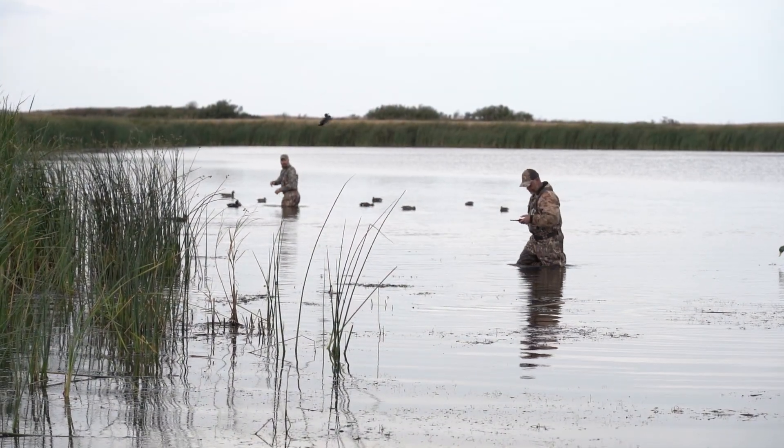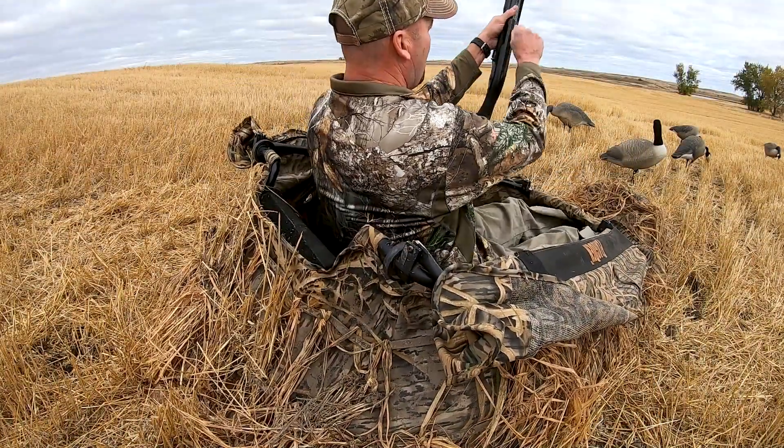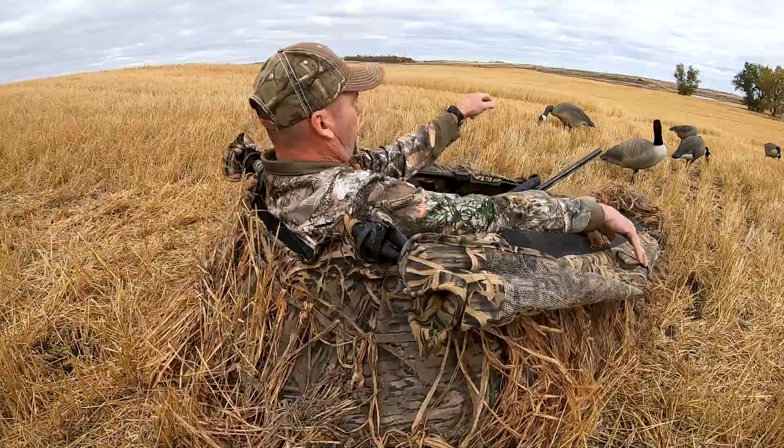Waterfowl hunters have safety concerns as well. Keep those shotguns pointing in a safe direction at all times, especially when people or dogs are out retrieving downed birds. Keep those muzzles out of the ground, pointing in a safe direction while birds are approaching, and keep the safety on until the firearm is shouldered.